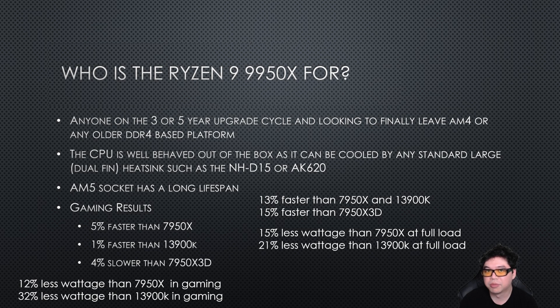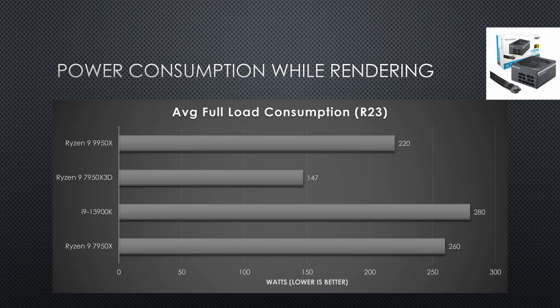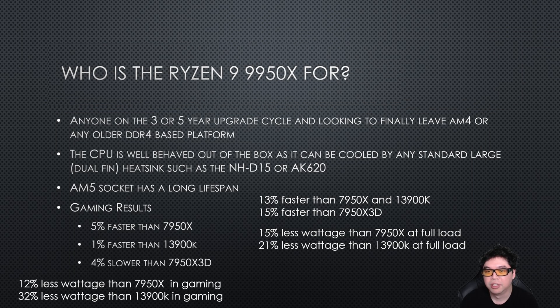Compared to typical Zen 4 — so compared to the 7950X — the 9950X uses 12% less wattage while gaming, and 15% less wattage at full load. So if you're doing a lot of rendering, it's 15% less power than the Zen 4 CPU it's replacing. Compared to Intel, it uses about 32% less power in gaming, which is pretty significant, and 21% less wattage than the i9-13900K at full load. It is also much harder to cool the Intel i9.